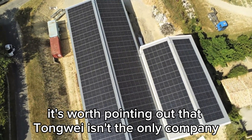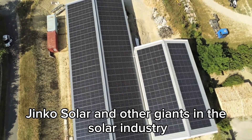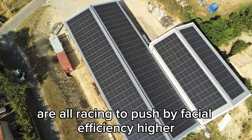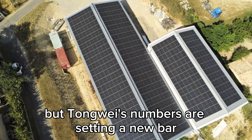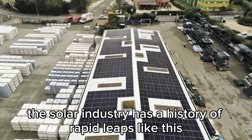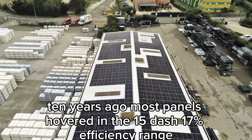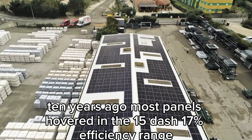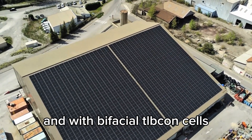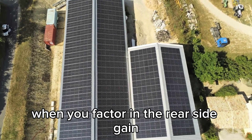It's worth pointing out that Tongwei isn't the only company working on this. Longi, Jinko Solar, and other giants in the solar industry are all racing to push bifacial efficiency higher. But Tongwei's numbers are setting a new bar that the rest will have to meet or beat. The solar industry has a history of rapid leaps like this. Ten years ago, most panels hovered in the 15–17% efficiency range. Now it's common to see panels hitting 22% or higher. And with bifacial TOPCon cells, we could be looking at effective efficiencies well beyond that when you factor in the rear side gain.